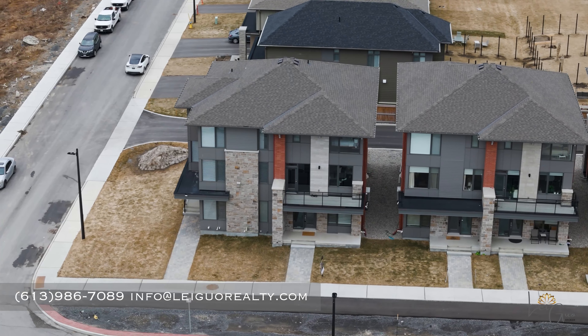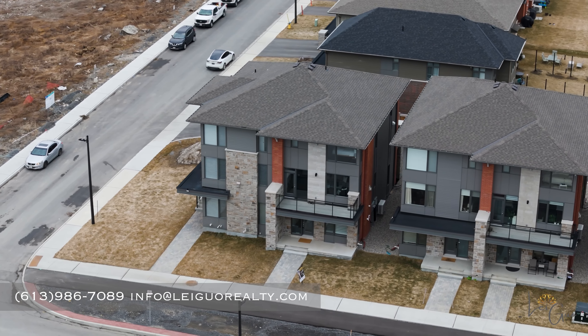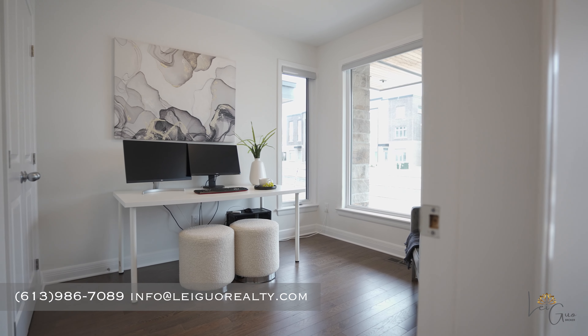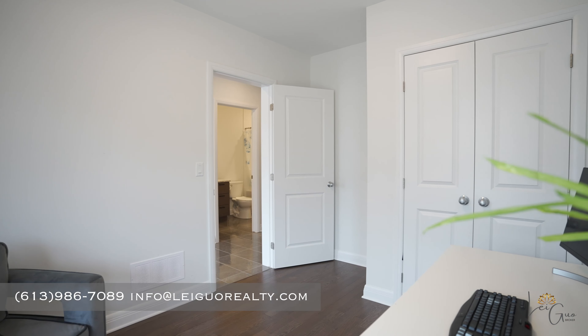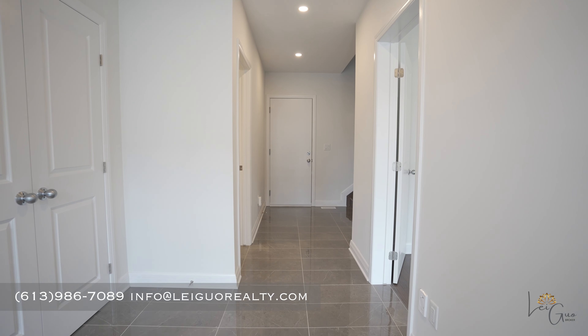Facing south, the front yard of this home enjoys ample sunlight throughout the day. As we step inside, there's a bedroom and an office on the right, and a full bathroom on the left, providing a flexible option. The main floor has back access to the double garage.